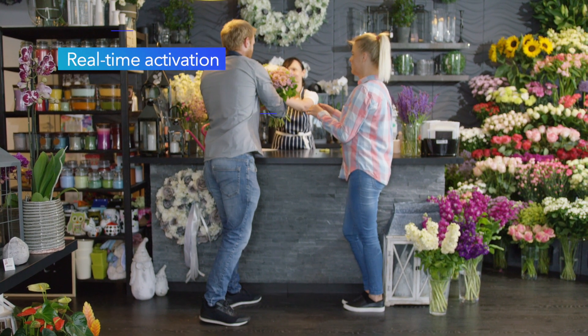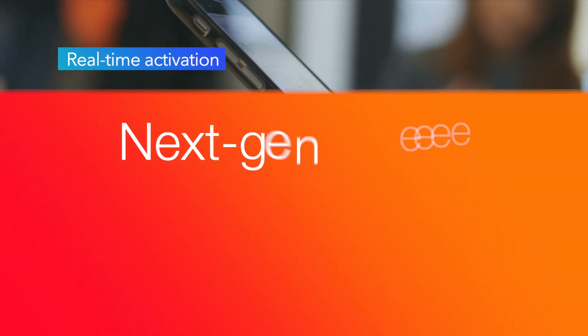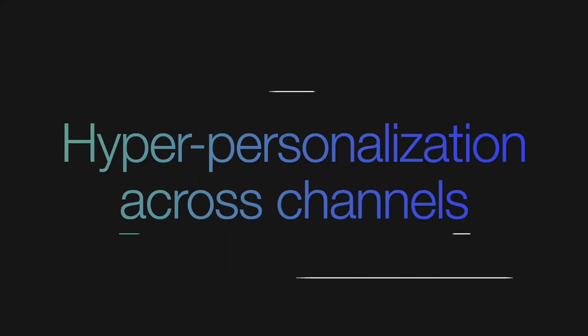CI&I's real-time activation helps retailers engage in the moment with powerful capabilities including next-generation journey analytics, active journey orchestration, and hyper-personalization.